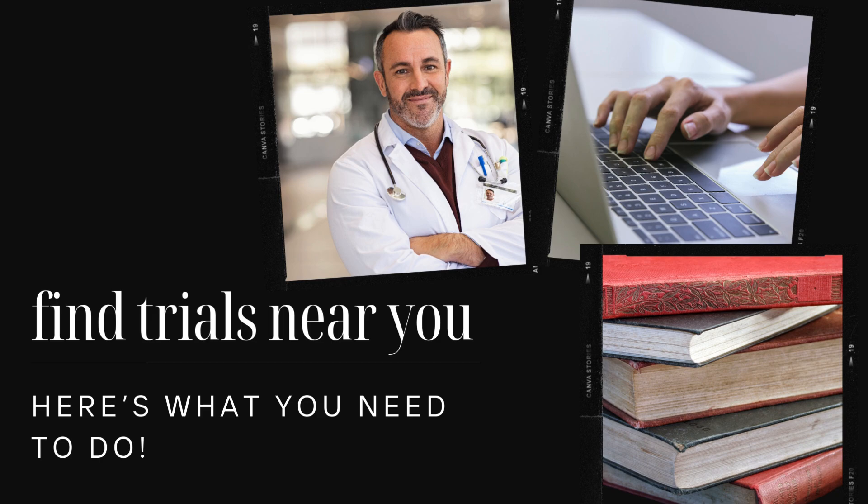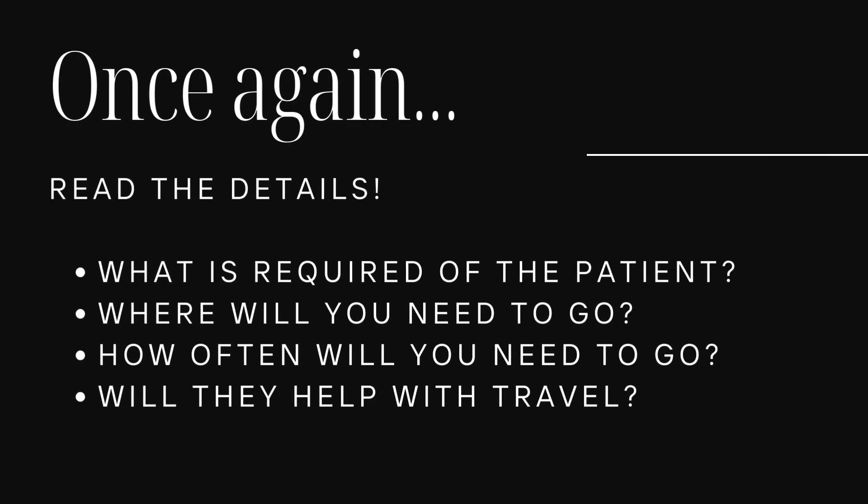If you don't meet the criteria, they're not going to let you participate, so don't get your hopes up if you don't meet the basic criteria. Also look at what is required of the patient for the trial — where do you need to go, how often are the visits, will they help with any travel costs, etc.